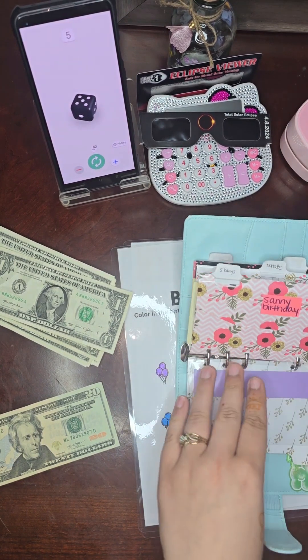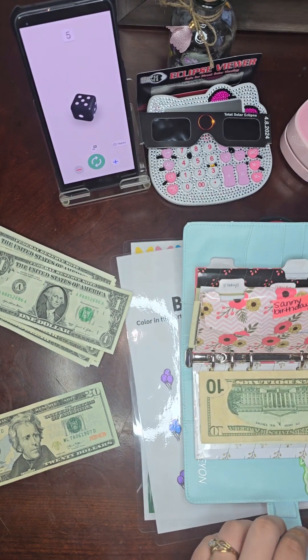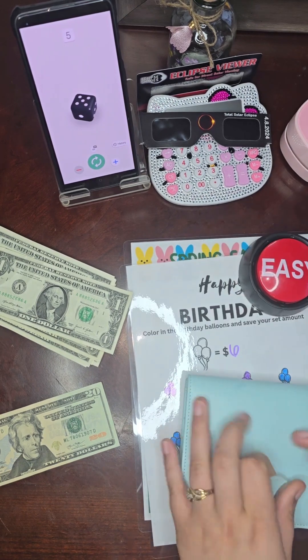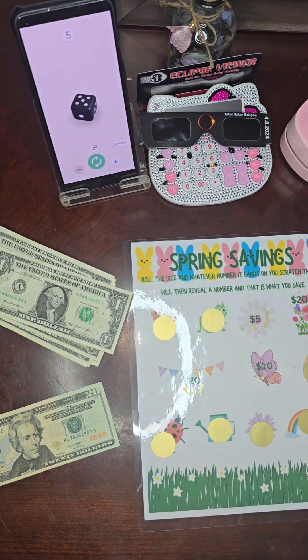In our Sunny Birthday challenge, we'll just place that there and count it up.